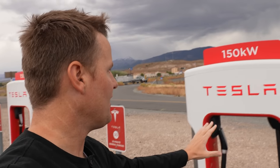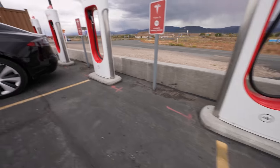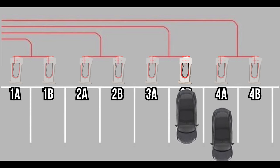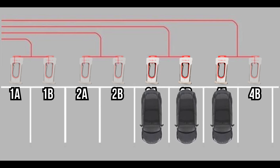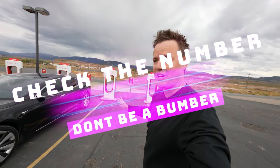There are version two superchargers and version three superchargers. Here in Beaver it's easy to tell the difference — this one says 150 kilowatts, so it's a version two, one of the original chargers. This is a very important thing that took me a long time to figure out: version two chargers are paired — one is for B and one is for A. Don't ever plug in when somebody is already in the A or B of that same number, because you are sharing a charger. The numbers aren't always next to each other — it'll go 1A, 2A, 3A, 4A, then 1B, 2B, 3B, 4B. It's confusing.